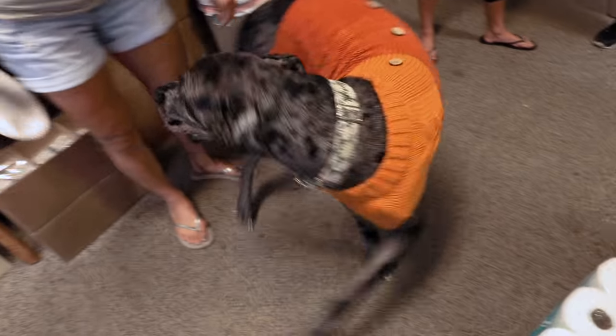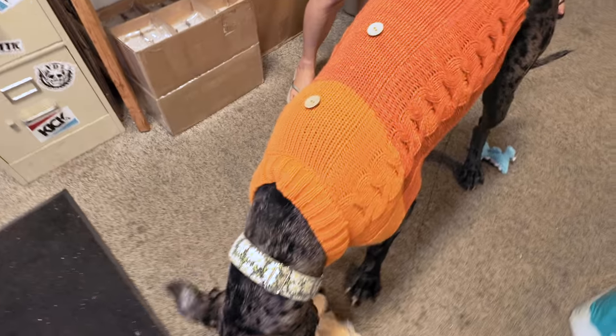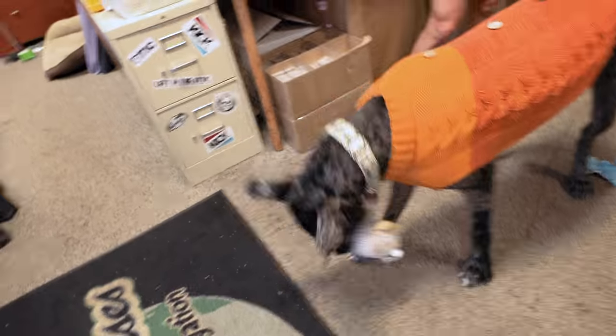Lori, what'd you do to Phoebe? I got her a sweater — look at how pretty she looks. It is fall. I'm going to be honest with you, it's supposed to be like 42 degrees this weekend as a low. So she's definitely going to need a little bit of a sweater.